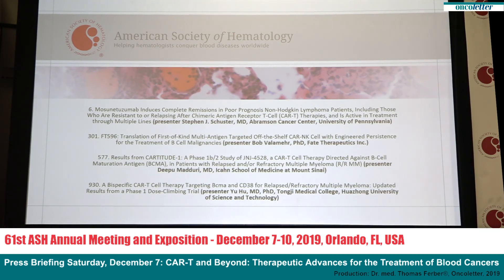Dr. Yu Hu of Union Hospital, Huazhong University of Science and Technology, will present results of a first-in-human Phase 1 trial of 22 patients with hard-to-treat multiple myeloma — defined as myeloma that had returned or did not respond to at least two prior therapies. The study treatment is the first CAR-T-cell therapy genetically engineered to target both BCMA and CD38, two proteins found on the surface of plasma cells. After seven months following treatment, more than three out of four patients remained in remission. Additional details are in abstract number 930.